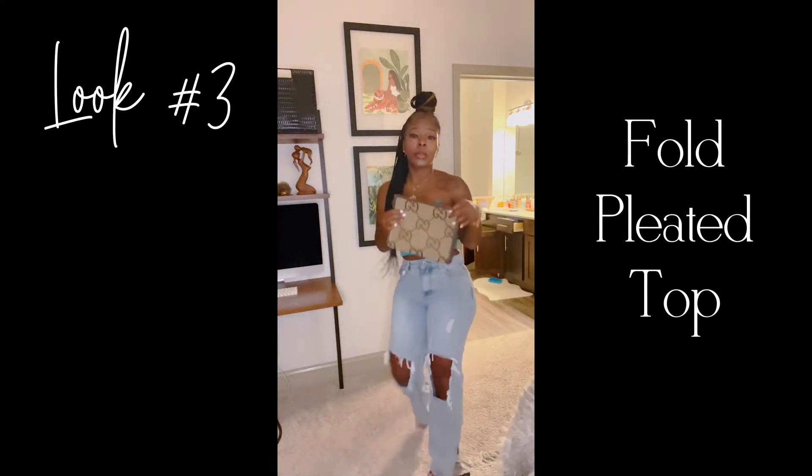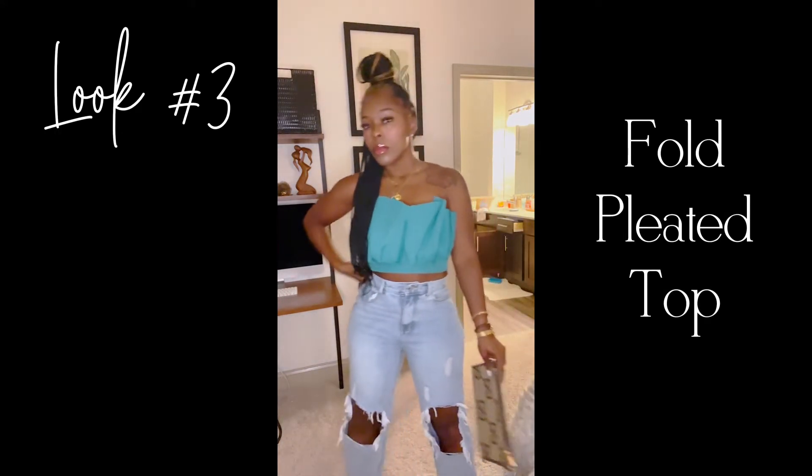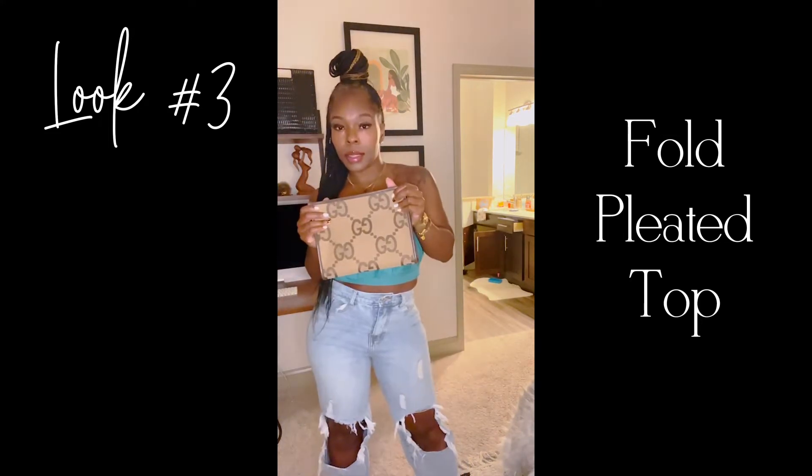Look three: the pleated top — so sexy. I paired this one with some split hem ripped jeans, clear heels, and a simple clutch bag.